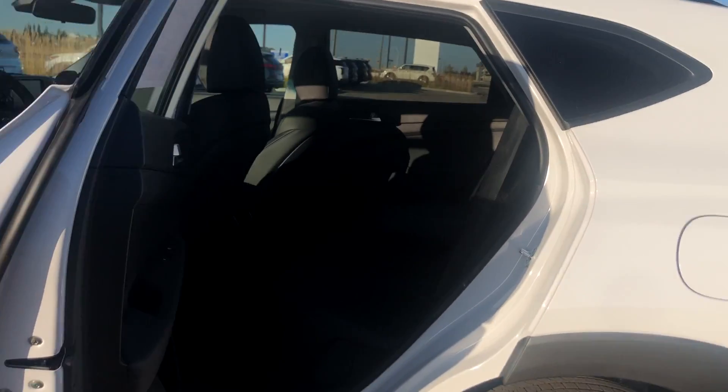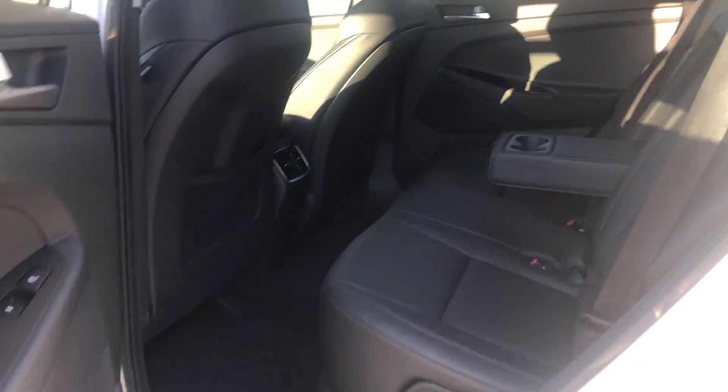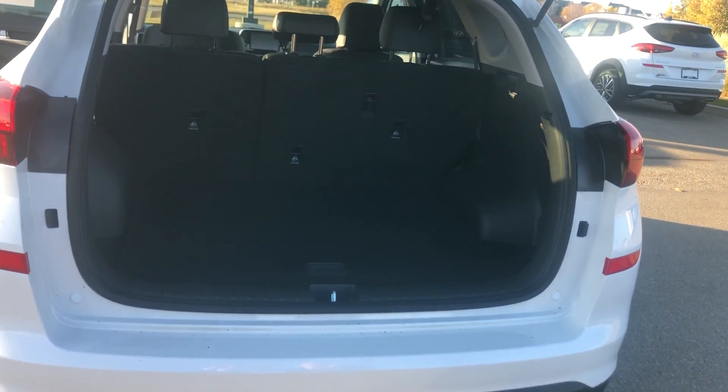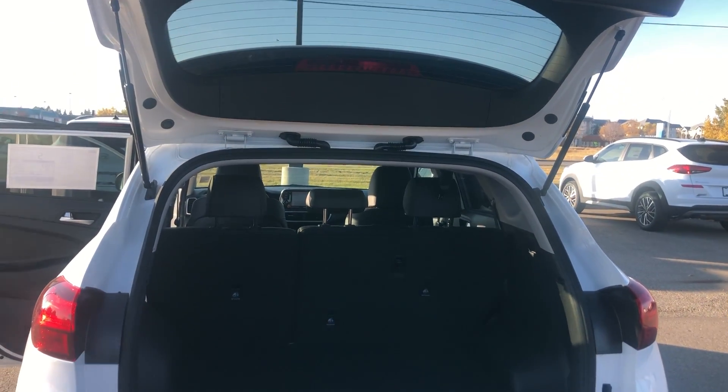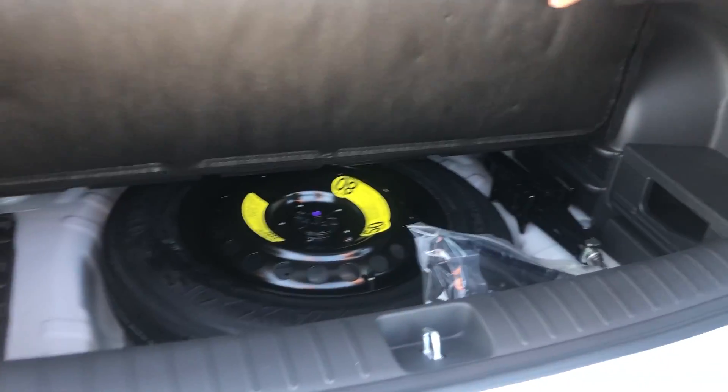Coming around here to the back, Hyundai does offer huge space in the back for your passengers so they're comfortable. And then coming in here to the hatch you do have large space and then the 60-40 split seats, so the seats do fold all the way down as well if you do have any extra stuff you need back here. And then under here you have your spare tire and your jack and everything you need to change a tire.